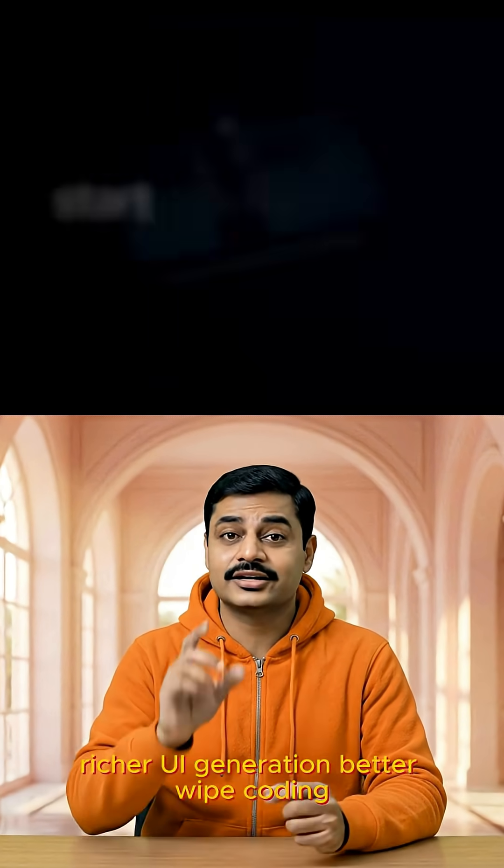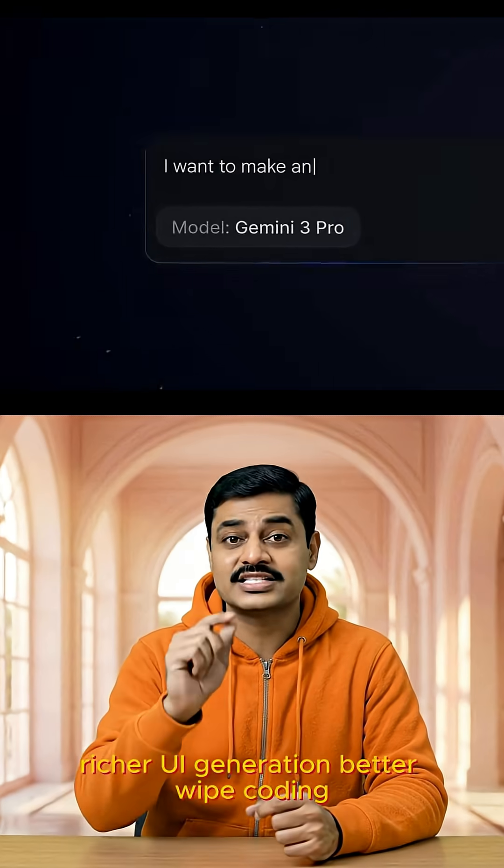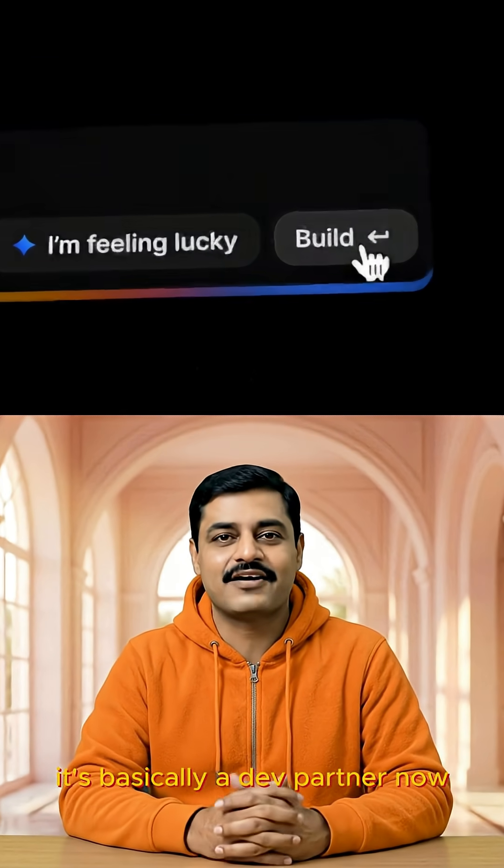For builders, Gemini 3 is a beast. Richer UI generation, better vibe coding, smarter agents, and seamless tool use. It's basically a dev partner now.